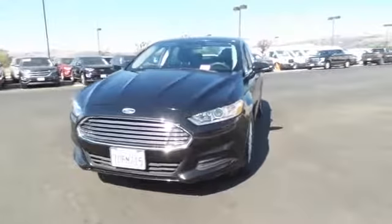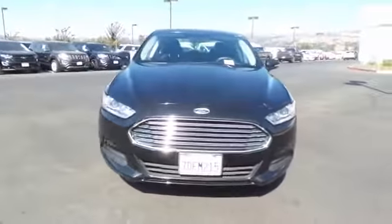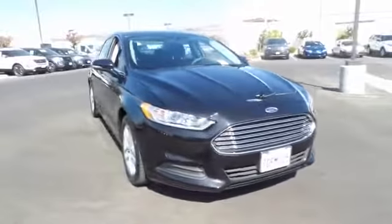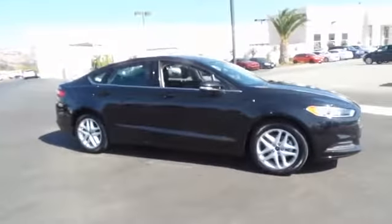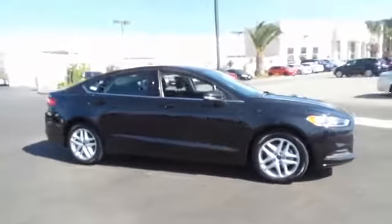The 2014 Ford Fusion. You can have both impressive power and great economy in a Fusion. This vehicle has less than 30,000 miles. Here are some of this vehicle's great options.